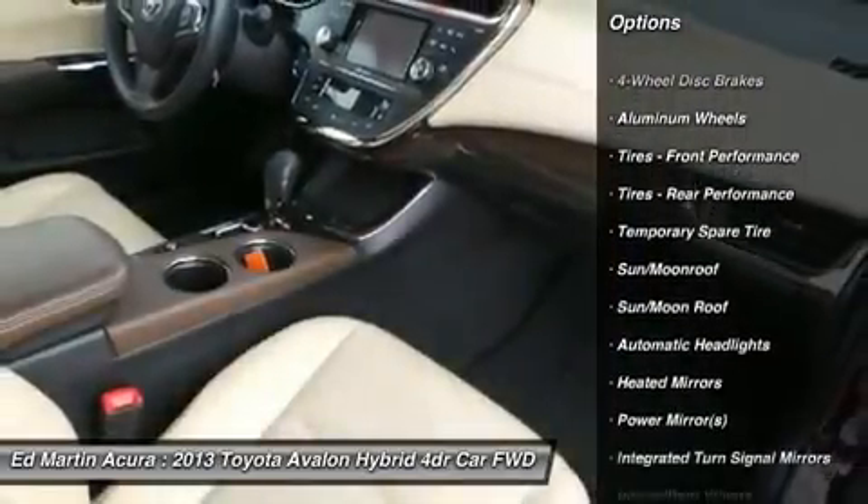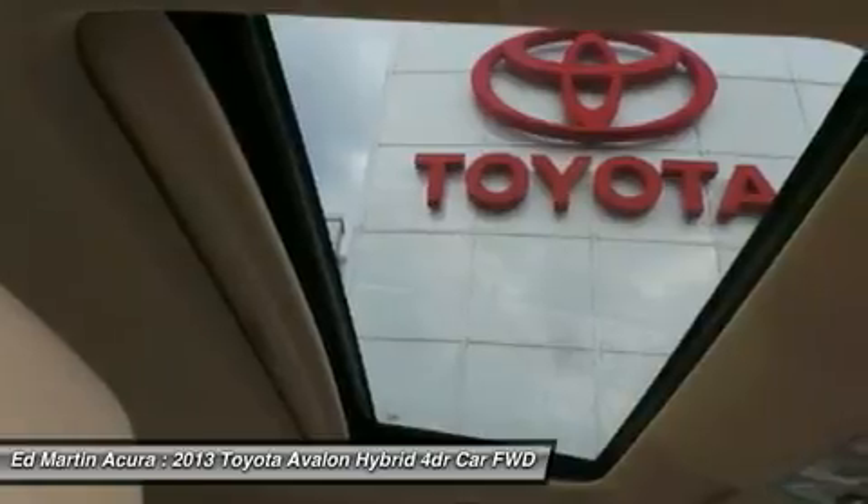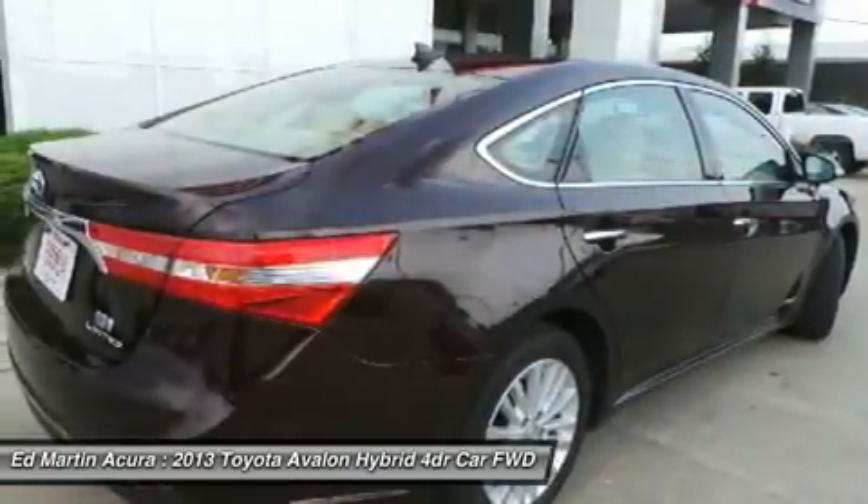Adjustable steering wheel, power steering, keyless entry, cruise control, auto dimming rear view mirror, PPO, four wheel disc brakes, keyless start, and aluminum wheels.